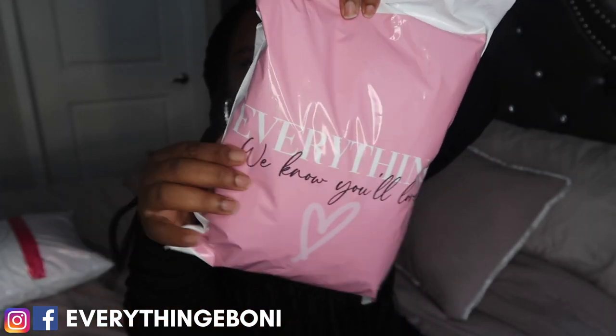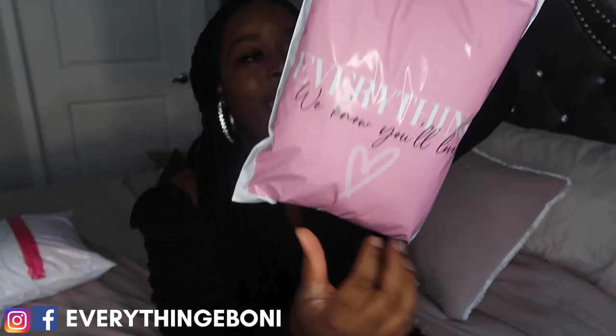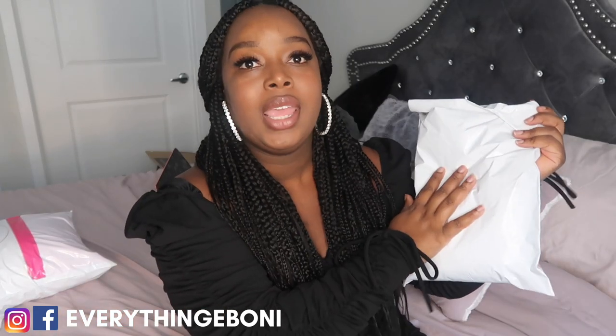One thing to note about these poly mailers is you're only able to customize the front of the bag. Also, on the front there's always going to be a white trim around the edges, so it's not going to be, say, pink all the way to the sides — there will always be that white trim. Another con is that the back is going to be white, which is okay since you'll likely just slap your shipping label on the back anyway, but some people would prefer the entire poly mailer to be their chosen color.